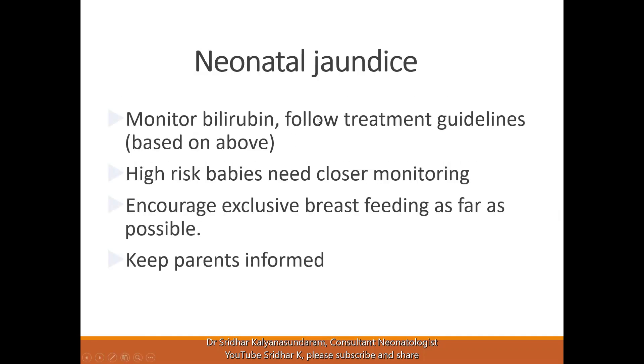It is important to monitor bilirubin and have a guideline in your unit as to when testing is done. This may depend on risk factors. All babies should have at least one or two bilirubin readings recorded before discharge, depending on whether it was a vaginal or caesarean delivery. High-risk babies need closer monitoring. Exclusive breastfeeding should be encouraged, with measures taken to improve milk output and parents kept informed.